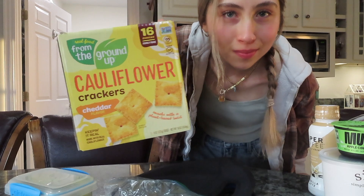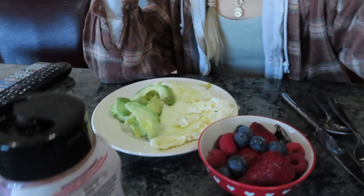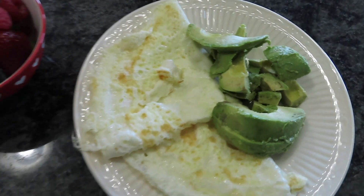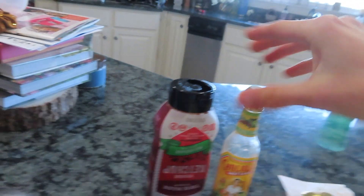I'm home from school and I just made my late lunch. It's some berries and kiwi, a whole avocado, and about three-quarter cup of egg whites. I eat it with either ketchup or Cholula - I haven't decided which one yet, but I might do both. I don't know how that would taste.